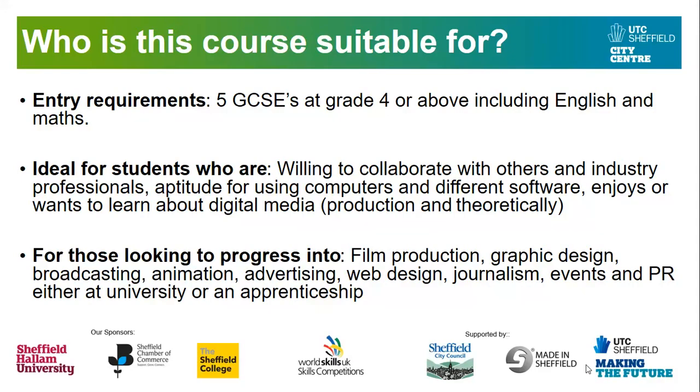If you want to work in industry, here are some examples of where our students have gone on to after studying with us at UTC, both at university or through an apprenticeship. These include film production, graphic design, broadcasting, advertising, web design, and a few students have gone on to do journalism at university.